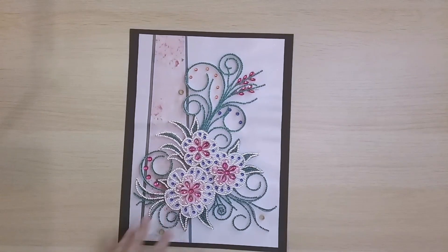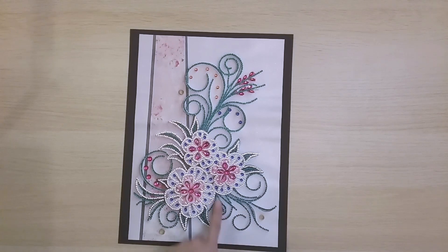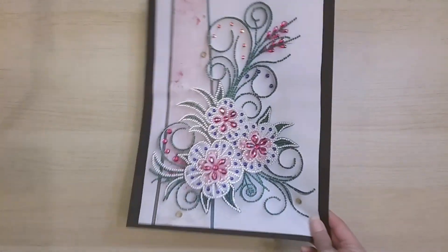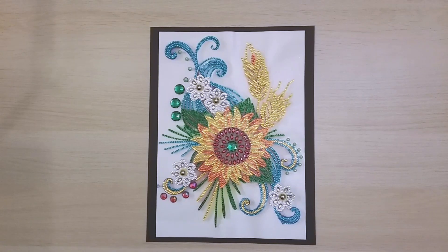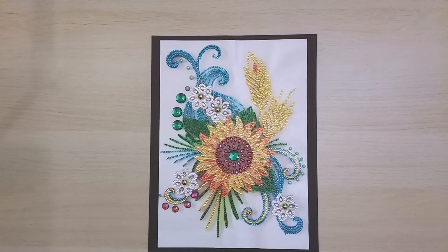Finish 128 is another flower paper-quilling diamond painting — beautiful, and I do really like this color. Finish 129 is this sunflower, also very beautiful. I really like these really big drills — whenever I get a drill size I don't normally see, I get excited. This one is from DP Clubs and it's another sunflower paper-quilling diamond painting.